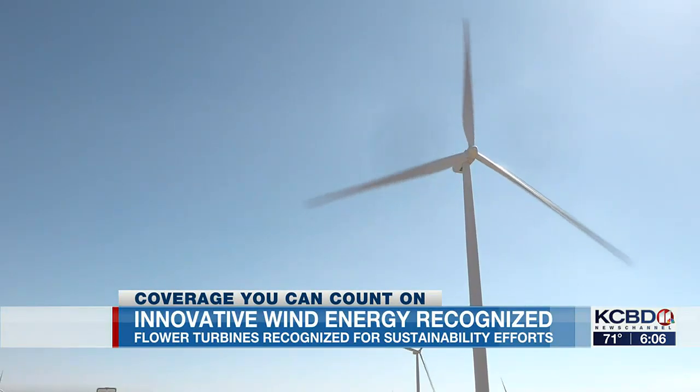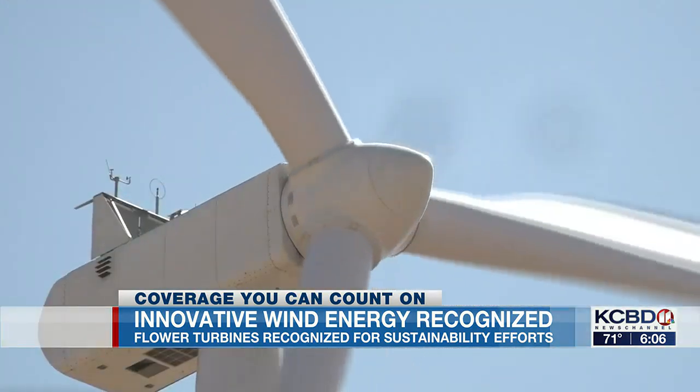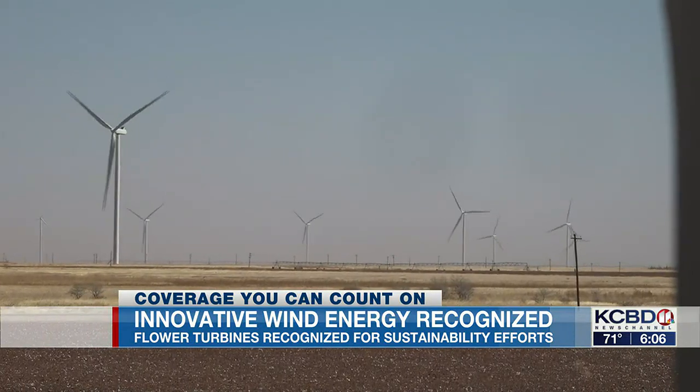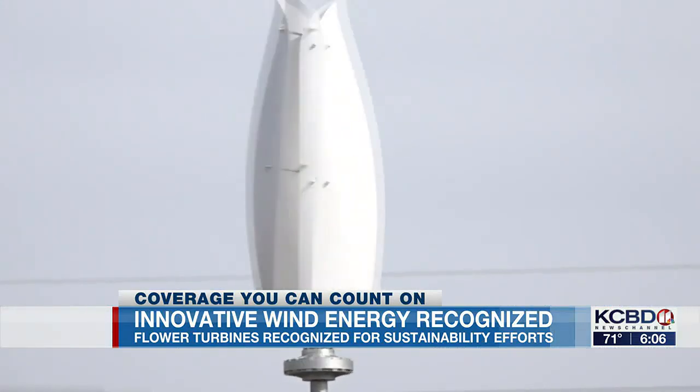It is no surprise to West Texans to pass wind turbines while driving down the road, but it would be a surprise to see them in major cities. As you can see, those are big turbines. We can't put those big turbines in suburban or urban areas — renewable wind energy is secluded to rural areas. Bertrand Piccard, founder of Solar Impulse Foundation, says that's what flower turbines are made to change.